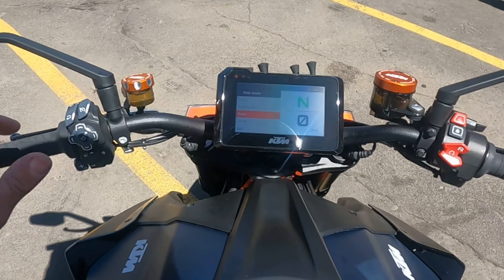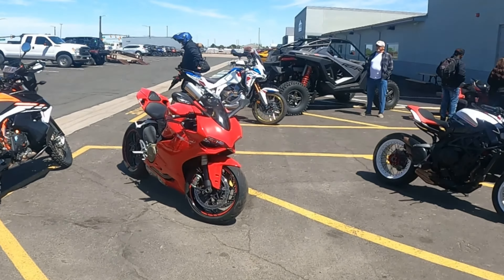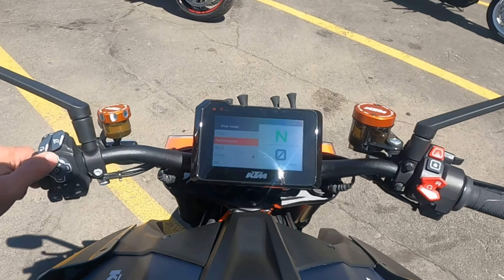I'm going to start out in street mode today and we'll get out on the road and test it for a little bit, then go into sport and performance. I probably won't hit track mode, but I'm going to do a little bit of different riding and just kind of talk about the bike, its capabilities, and what I think of it so far.